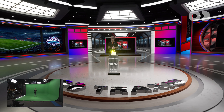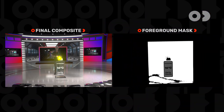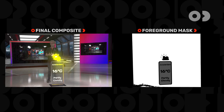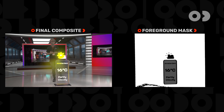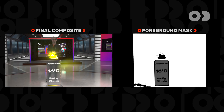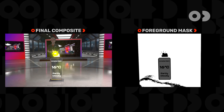But what if there were AR graphics in the foreground, like this weather panel? It has translucent glass, but we don't do a second render. Instead, we generate a matte for foreground pixels using the depth information of the video pixels. Any pixel that goes in front of the video is black for solid and grey for translucent pixels.